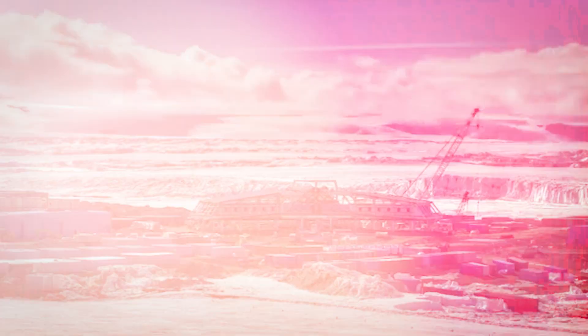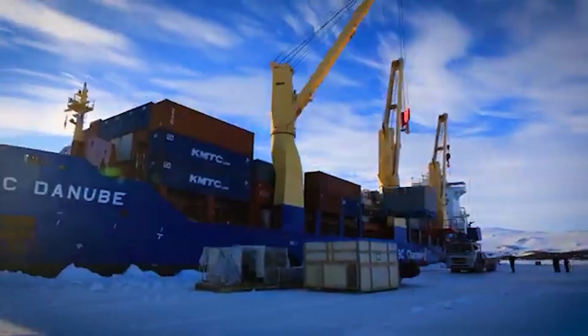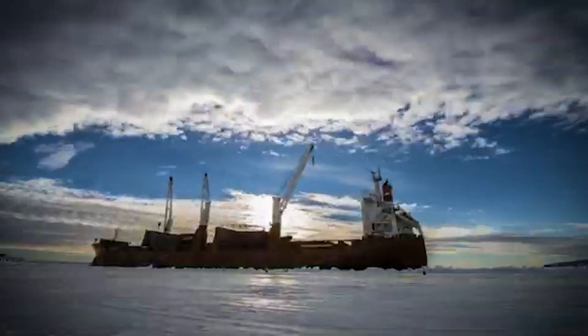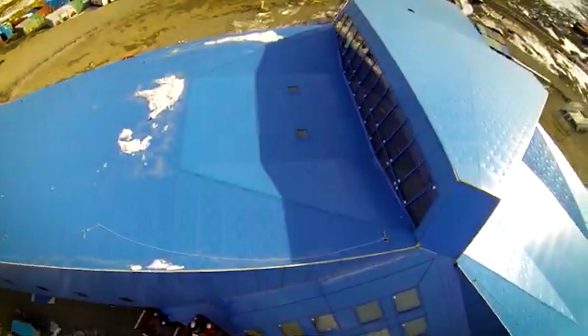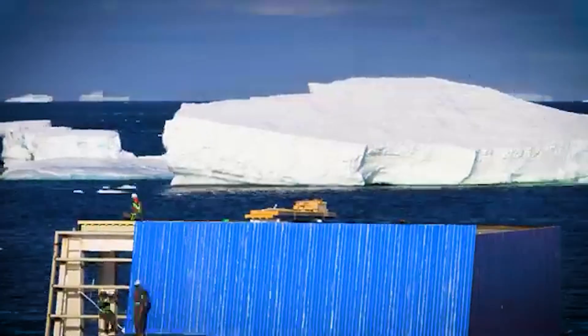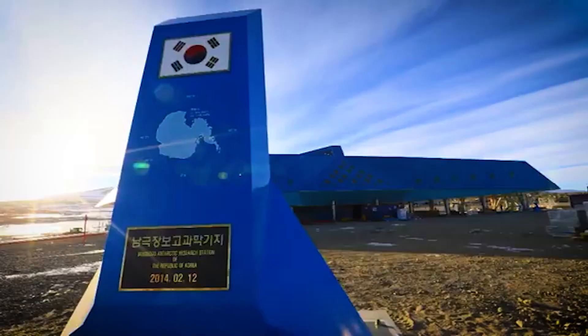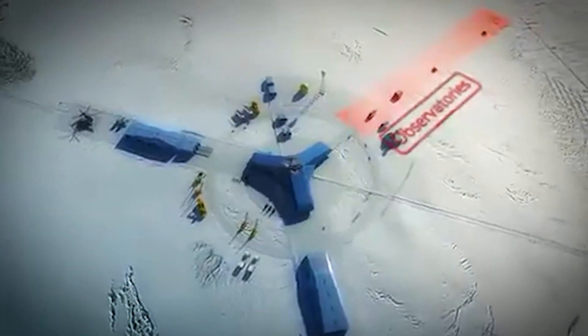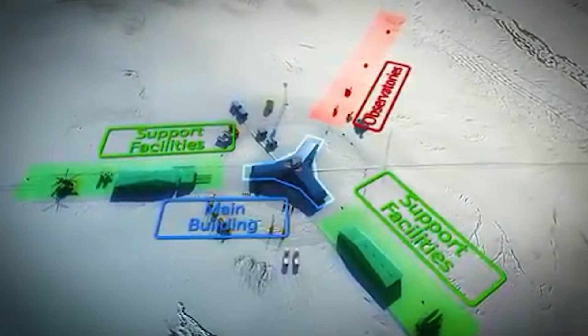So how does it stand up to such harsh conditions? The station's shape is low and aerodynamic, built to resist winds that often blow over a hundred miles per hour. But the design isn't just about function — it's also inspired by traditional Korean architecture. The station is made of modular buildings that include living spaces, labs, and a central social area.